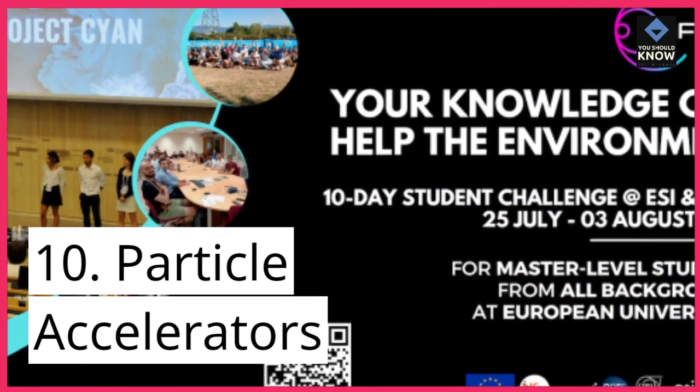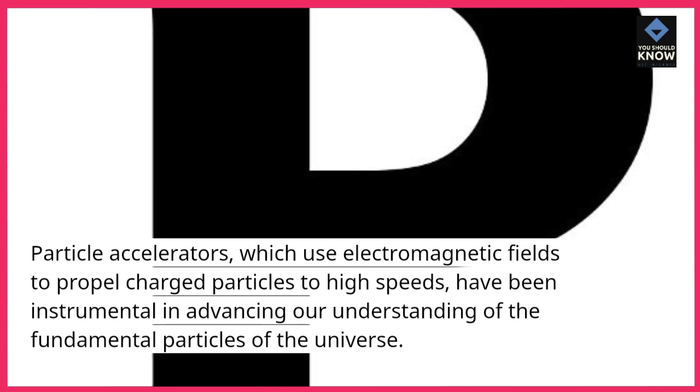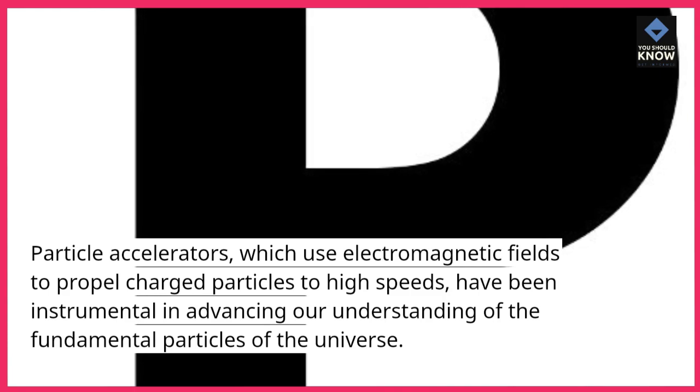10. Particle Accelerators. Particle Accelerators, which use electromagnetic fields to propel charged particles to high speeds, have been instrumental in advancing our understanding of the fundamental particles of the universe.